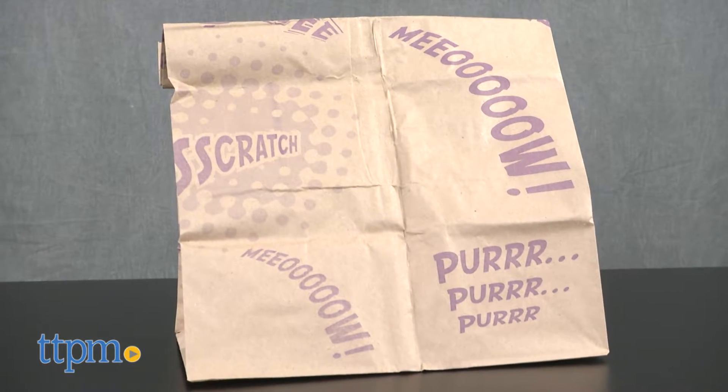Cats out of the catnip bag. Hi everyone, I'm Yvette from TTPM and this is the Catnip Caves by Smarty Cat.